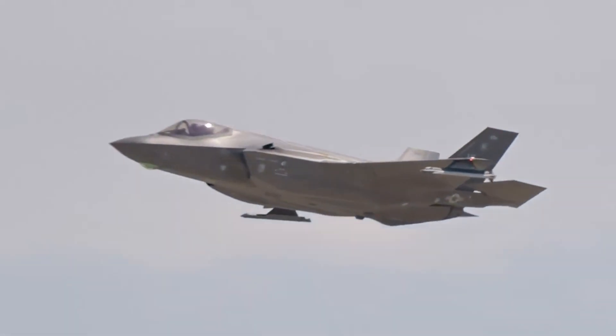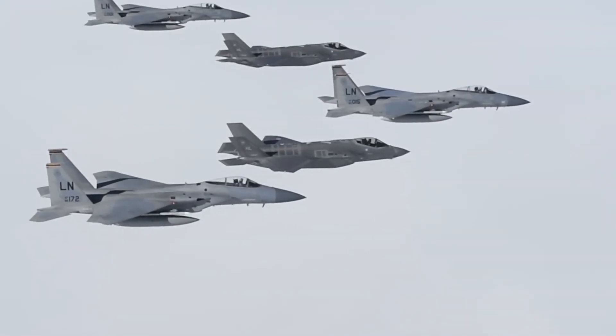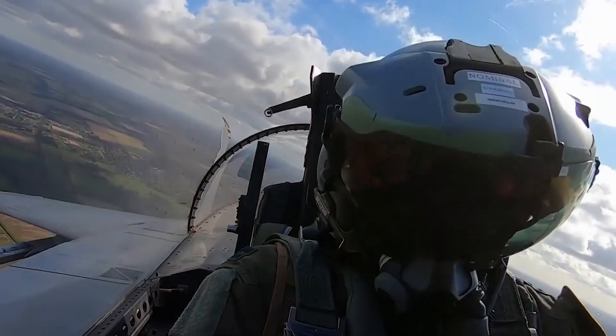The aircraft's advanced sensor package enables the pilot to track, identify, and eliminate air-to-air threats before they're detected. The ailerons of the F-22 Raptor can simultaneously deflect upwards and downwards and absorb the flapper ailerons behind the wings.